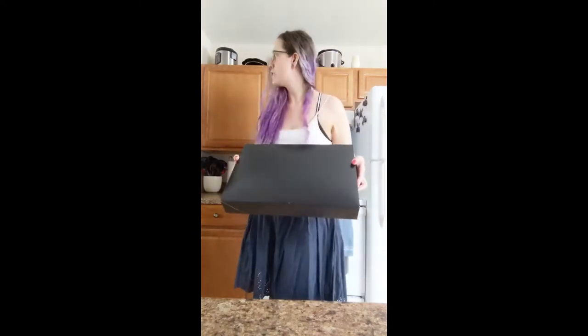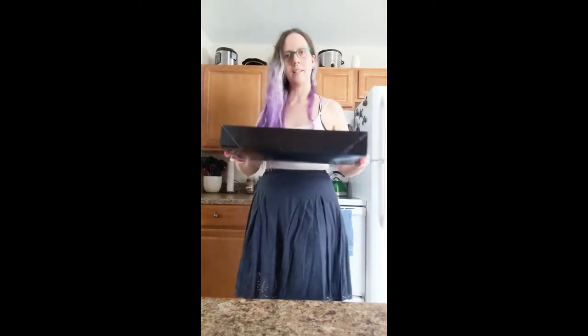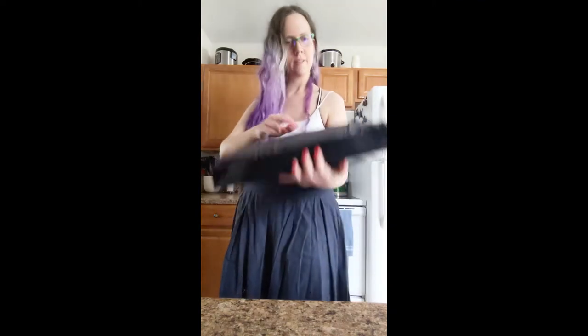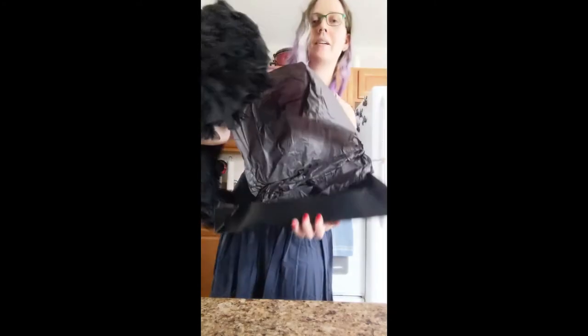It comes in a beautiful box, and it's not taped. I like that it's black — black tissue paper. So fluffy. Let's examine the goods.